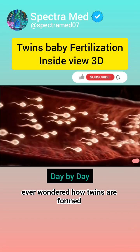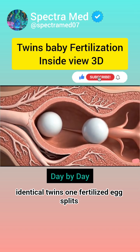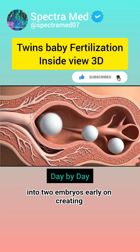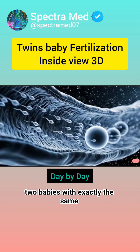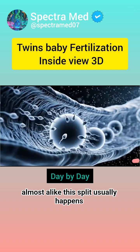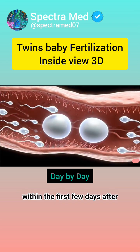Ever wondered how twins are formed? It all starts at conception when a sperm meets an egg. For identical twins, one fertilized egg splits into two embryos early on, creating two babies with exactly the same DNA, which is why they look almost alike. This split usually happens within the first few days after fertilization.